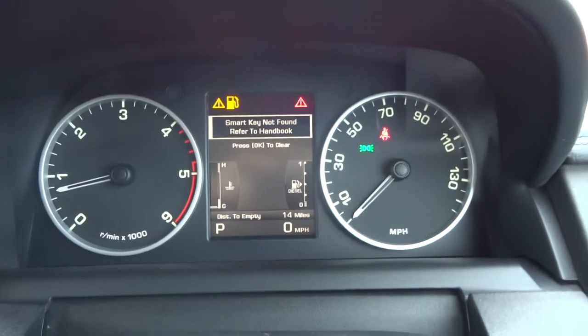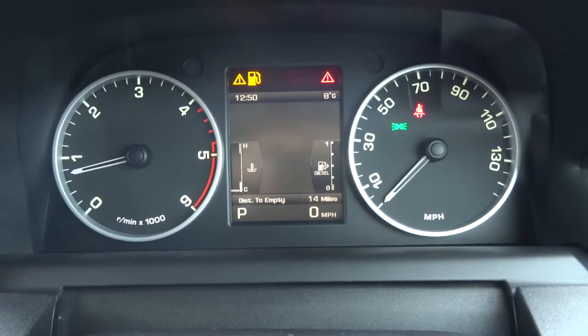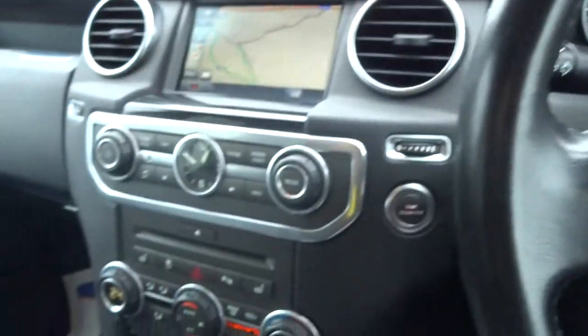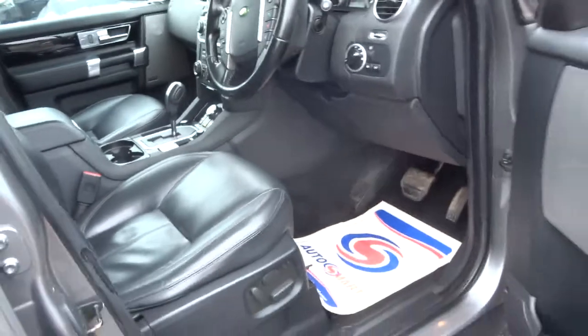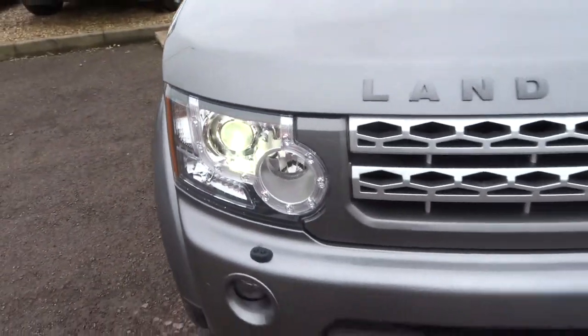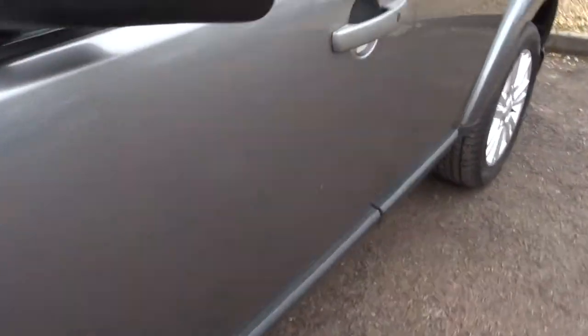Ignoring the low fuel warning, you can see apart from the tailgate being open there are no faults of any sort. The car has had a 160-point inspection already. It's videoed, we take photos, the car goes on the ramp, we check the brakes, the discs, the tyres, and the health of the car underneath. Everything gets checked over thoroughly.